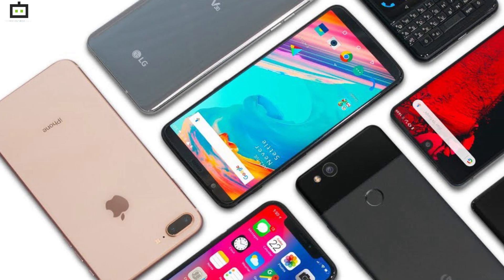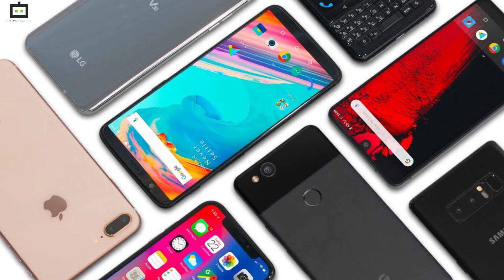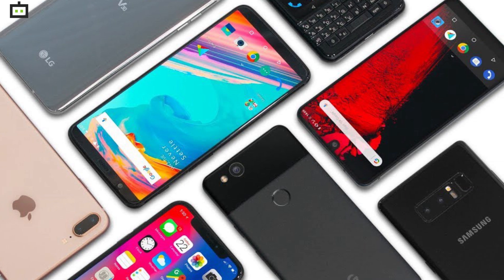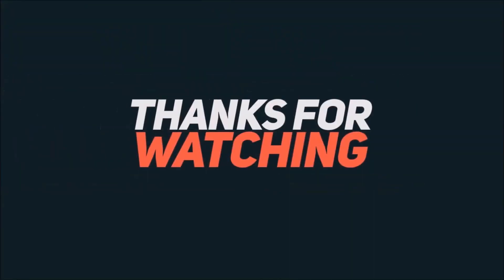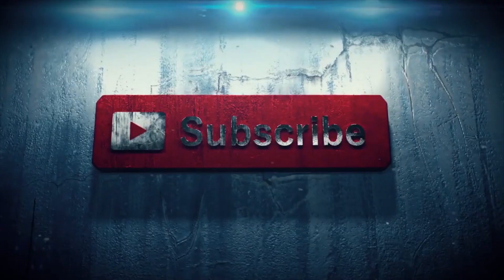We hope this list would help you decide which device you should opt for online. We will be bringing more such videos that would highlight the year-end top gadgets and technology advancements. Stay tuned for all the latest updates. That's all for now. This is Sandeep, signing off.